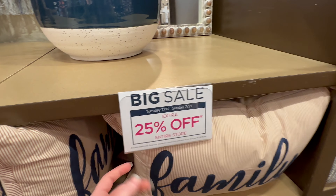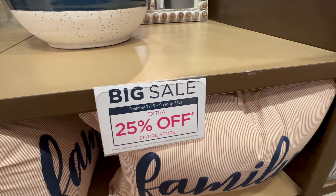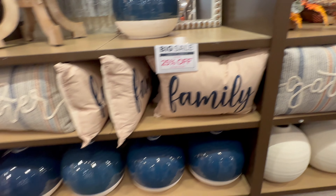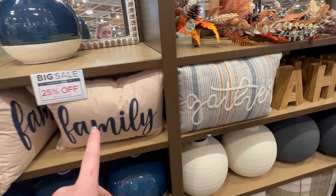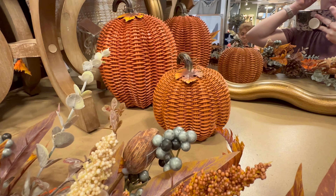They are having a sale this week — it runs through Sunday and it's 25% off the entire store. So if you are noticing anything today that you're interested in, definitely make sure you come before the end of day on Sunday so you don't miss out on that sale.